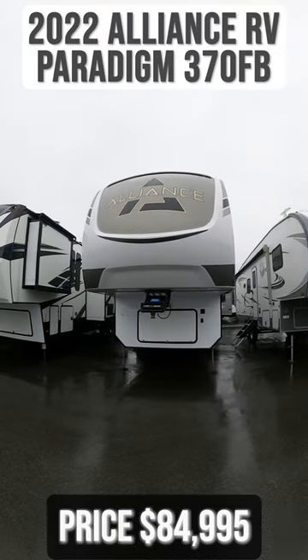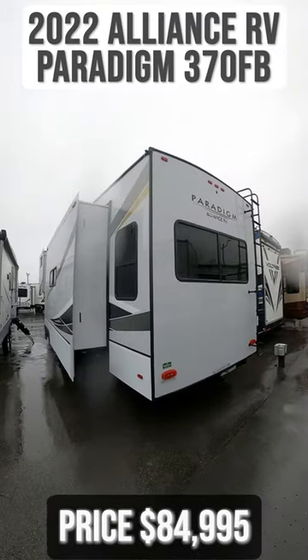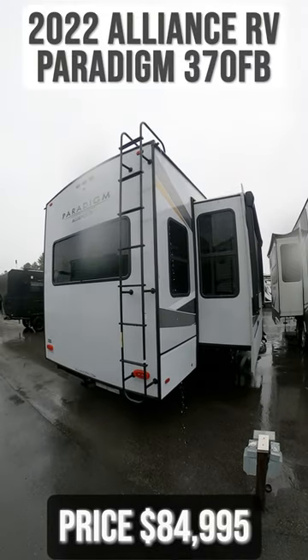This 2022 Alliance RV Paradigm 370 FB is for sale today at Beckley's RVs.